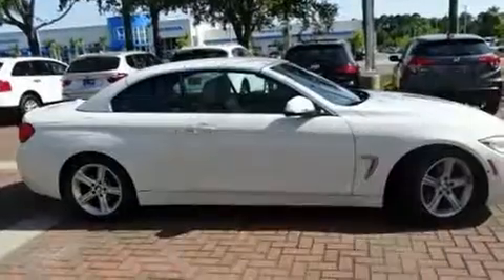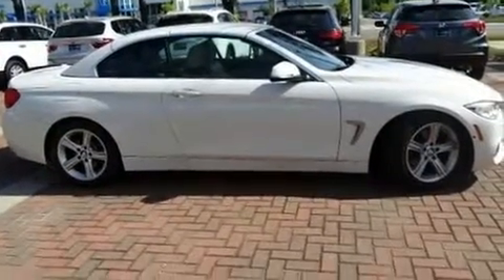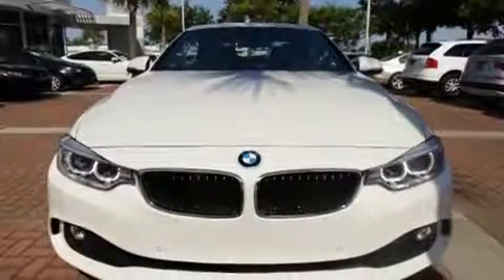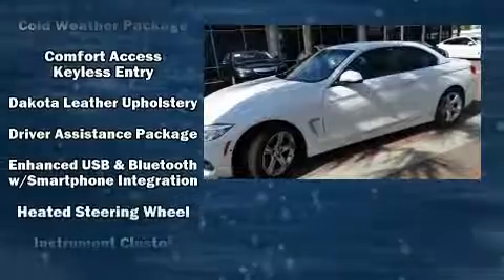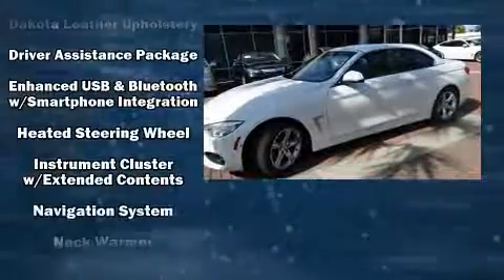BMW ensures the safety and security of its passengers with equipment such as dual front impact airbags, knee airbags, integrated rollover protection, ignition disabling, an emergency communication system, and four-wheel disc brakes with ABS.